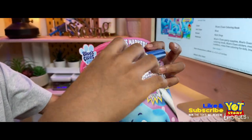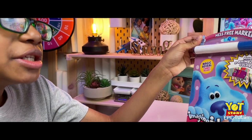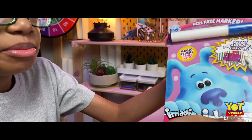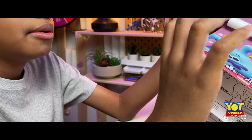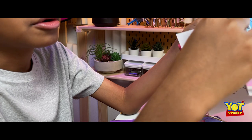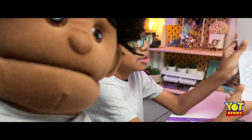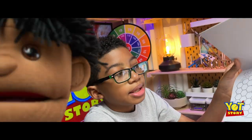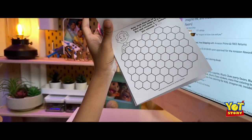We have the Imagine Ink Blue's Clues mess-free marker. We have a book right here. Those pages lift up. You can also color in some of the pages with the markers — look at that. Now we're not gonna color anything in because we don't want to give away the power of children doing it themselves, so we're just gonna take a look at some of the pages.